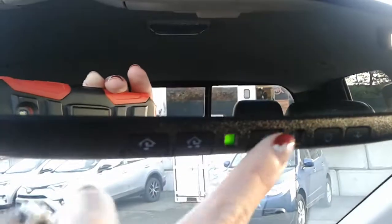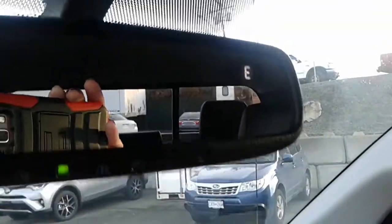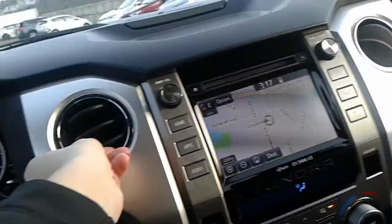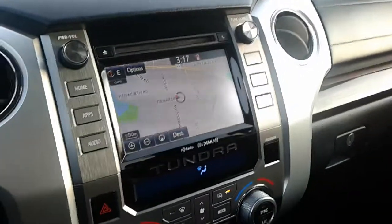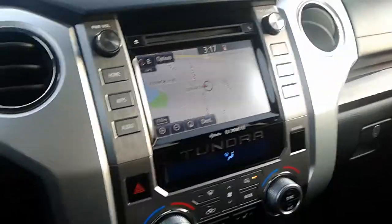Dome light up top — no sunroof in this model — but you do have a sunglasses holder and card holders. Over here you've got three garage door openers, power for the auto-dimming mirror, and a compass in the corner. The vents are super adjustable, which I really like.